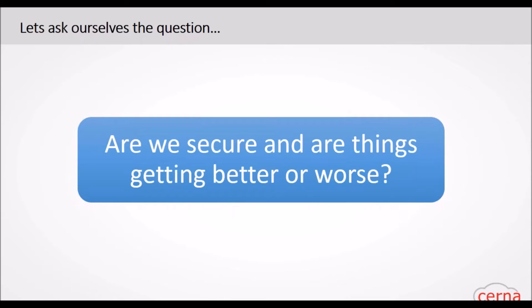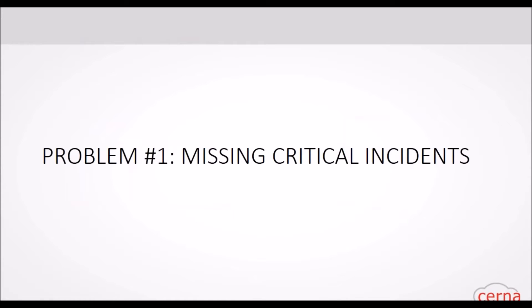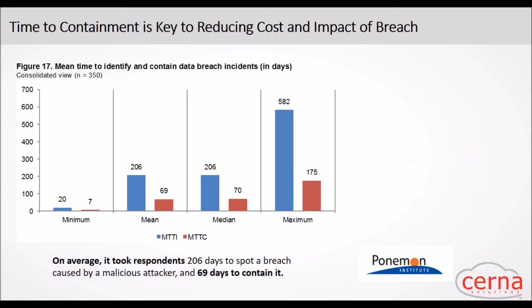Let's drill down into a few problems organizations are seeing today. First problem: you're missing your critical incidents. The way companies are doing this today is not trackable or actionable, so they're losing track of everything. The average time to identify a breach is 70 days, and 200 days to fix it — that's just unacceptable. With ServiceNow, by tracking these critical incidents we can start collecting information to reduce the time to contain and eradicate breaches.